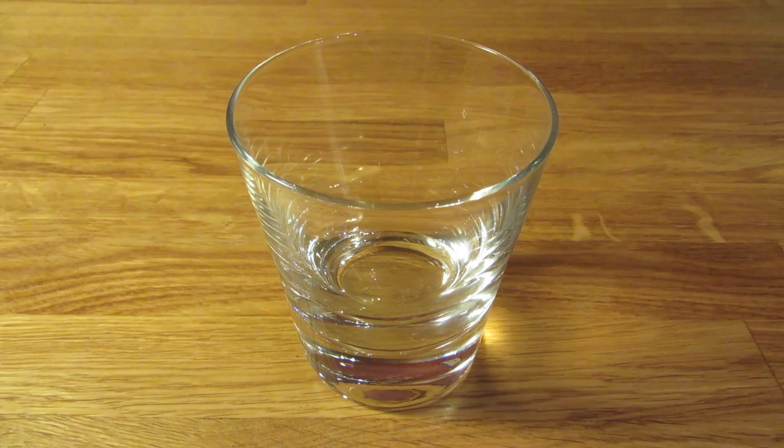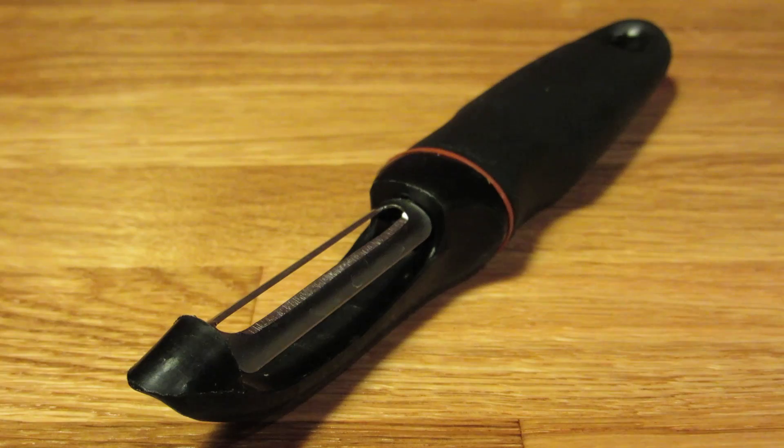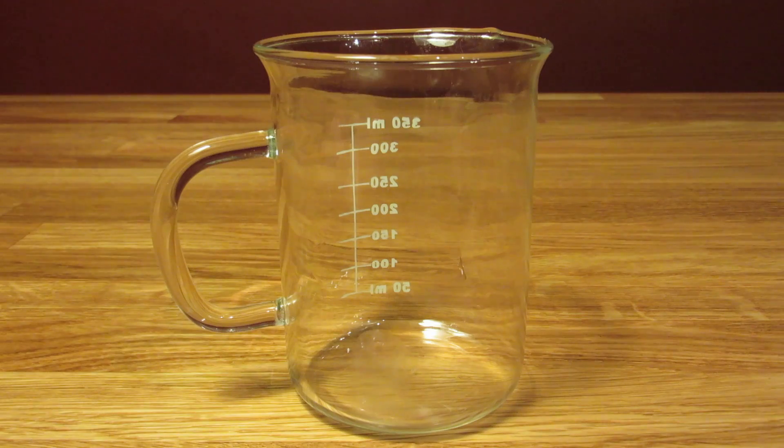For this drink, you're going to need a rocks glass, a graduated double jigger, a bar spoon, a vegetable peeler, a Hawthorne strainer, and a mixing glass.